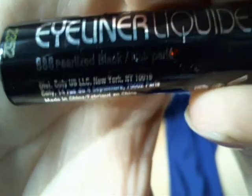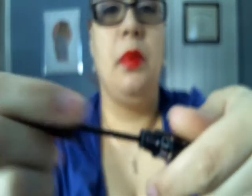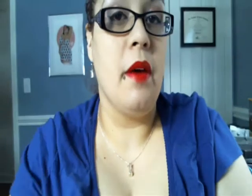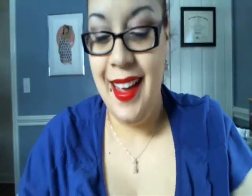I also picked up NYC's liquid eyeliner in Pearlized Black. It's really pretty — goes on very well. I like this color more than I thought I would. I have it on now and it went on pretty well. It's a change in direction for me since I've been using a brush with a cream or gel eyeliner lately, so trying a liquid one was new.